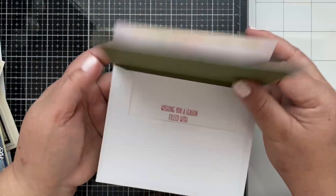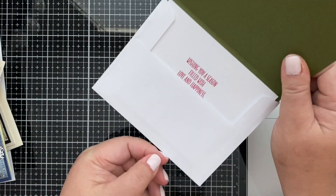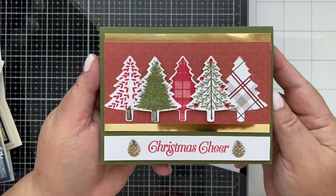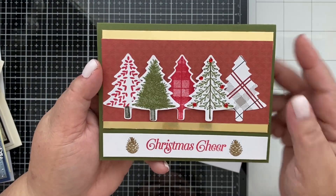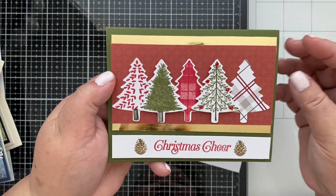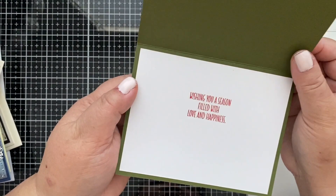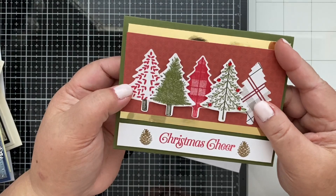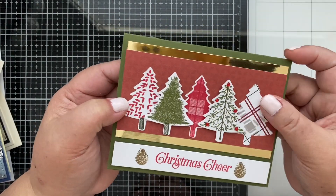Last but not least — let me highlight this one here too: 'Christmas Cheer.' How cool is this! 'Wishing you a season filled with love and happiness.' You guys, thank you so much — you did a wonderful job!